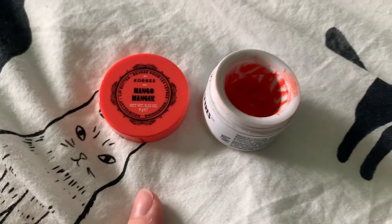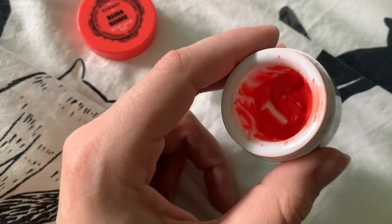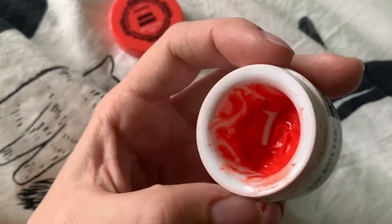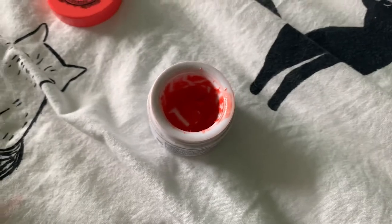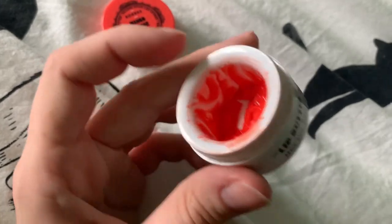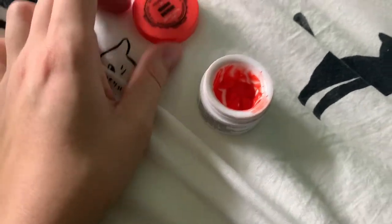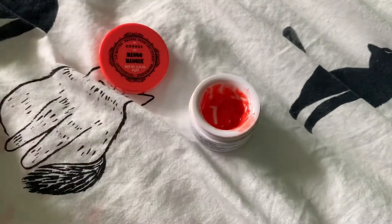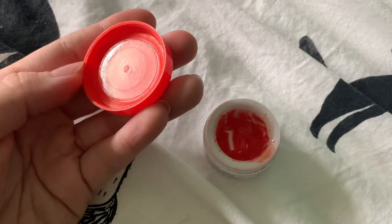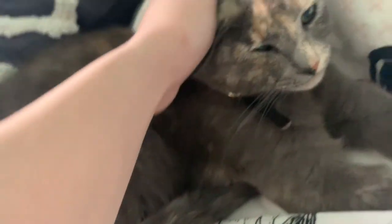I wasn't sure if I was meant to include this in my project pan, but this product is never-ending — it might take at least a few months to finish. It's a fluorescent orange formula that smells like mango but it's so unwearable. I bought it for $26 so I don't want to throw it out. Let it be a lesson to myself: don't buy things on a whim, because most of the time I don't end up liking them.